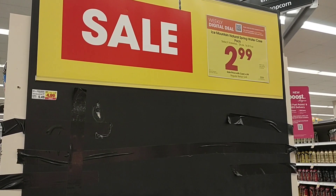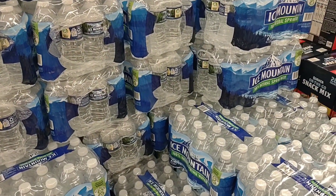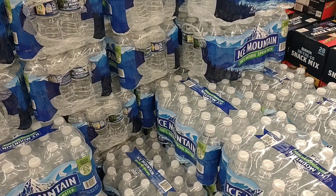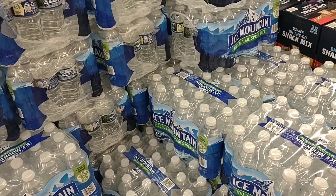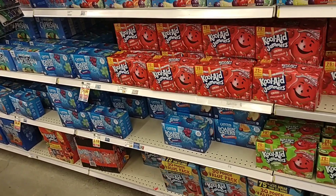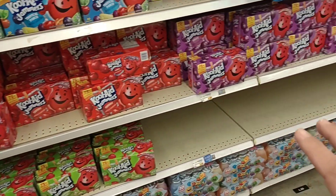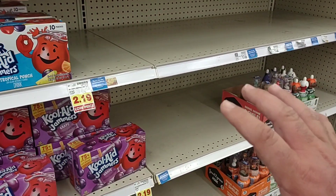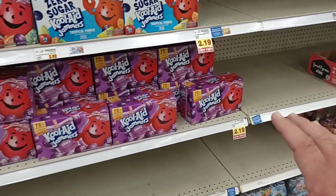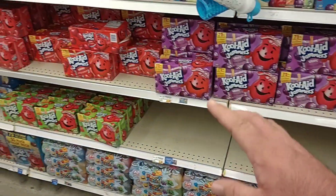One good digital coupon they have this week is the Ice Mountain Spring Water 24-pack for $2.99. Regular price is $5.49, so you do have to have the digital coupon but you can get it for $2.99. It does look like we have a lot of Capri Sun and Kool-Aid back in. However, we are starting to see inconvenience stickers again.